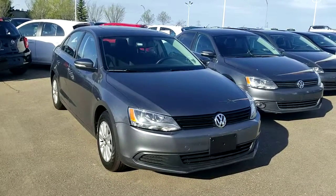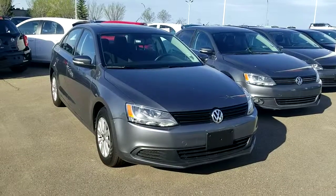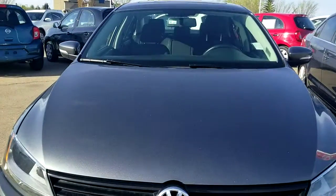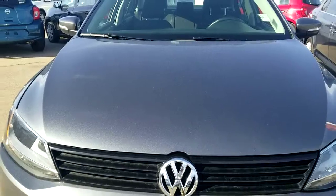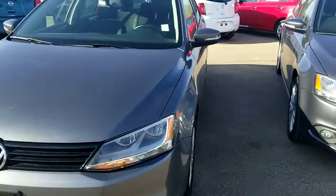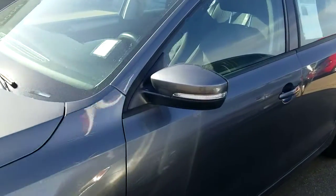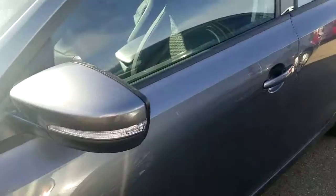Good morning Jada, this is Harpi from Chevron Nissan. Today we're looking at this beautiful 2013 Volkswagen Jetta. It's in really good shape — no damage on the front or the side, very clean. It comes with the LED daylight running lights.